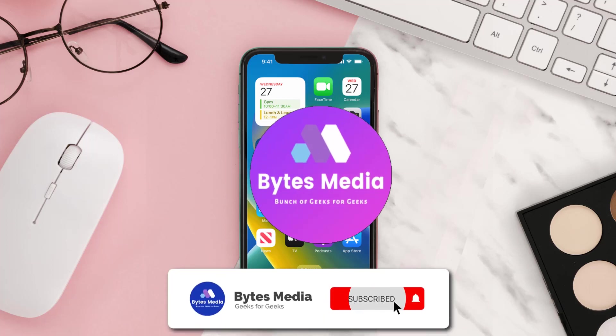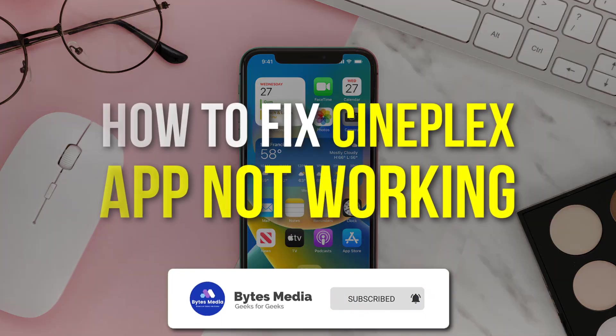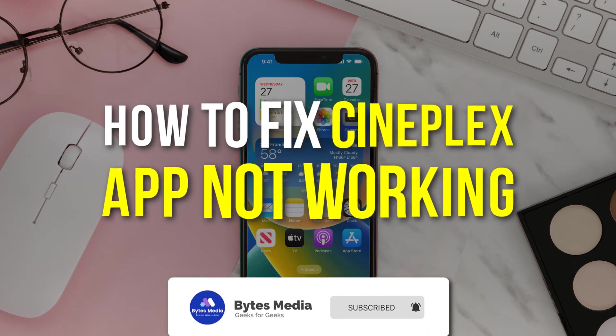Hey guys, I'm Anna and today I'm going to show you how to fix the Cineplex mobile app not working.